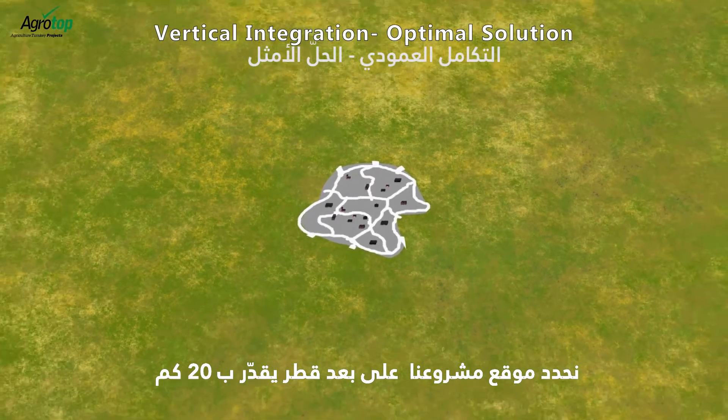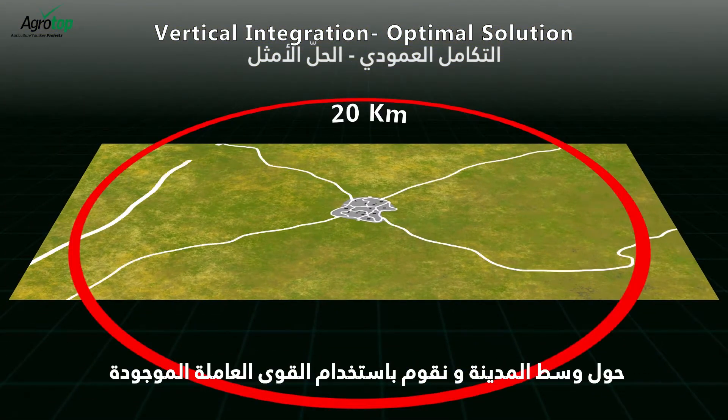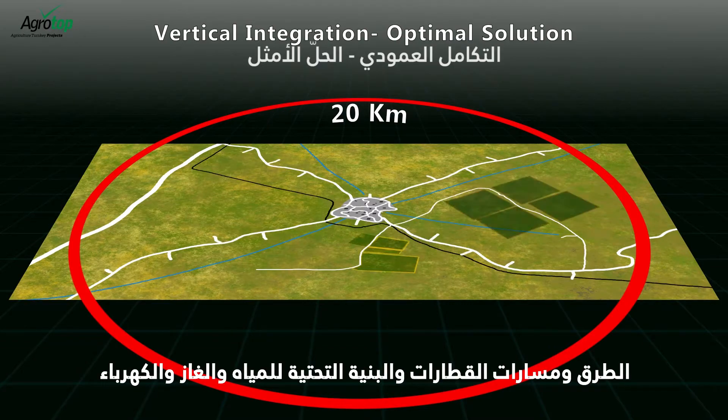We will locate our project within a 20 kilometer diameter around a town center and use the existing labor force, roads, train tracks, water, gas, and electrical infrastructure.